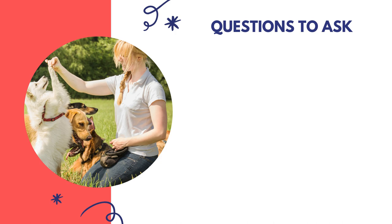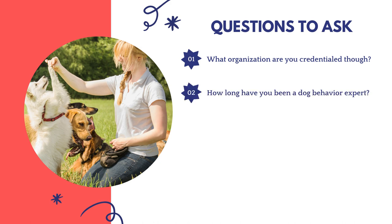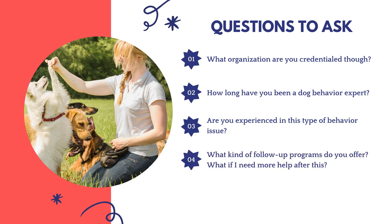Here are key questions to ask your dog behaviorist during an initial screening or consultation: What organization are you credentialed through? Verify their membership yourself and check the organization's mission statement for humane, ethical, minimally aversive standards. How long have you been a dog behavior expert? Generally you'll want someone with at least several years of practical experience. Are you experienced with this specific type of behavior issue? What kind of follow-up programs do you offer if I need more help after the consultation?